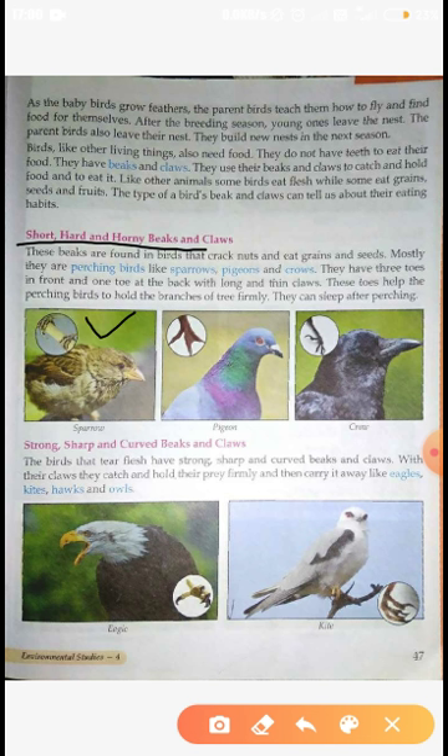Birds that eat flesh (meat) — their beaks and claws are very strong, sharp and curved. With their claws they can easily catch and hold their prey, and then carry it away. Examples include eagles, kites, hawks and owls. These birds all have strong, sharp and curved beaks and claws, as you can see in the picture.